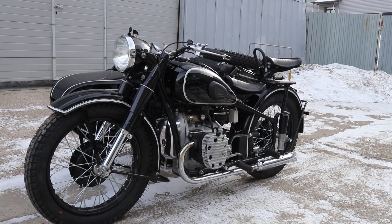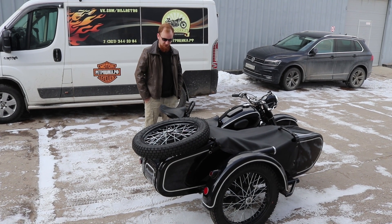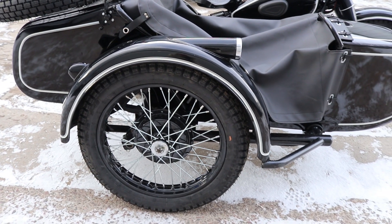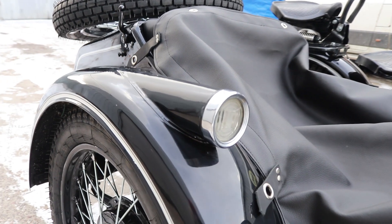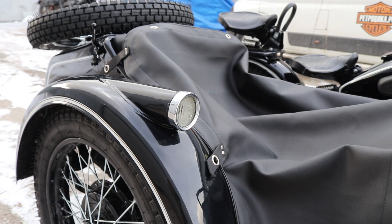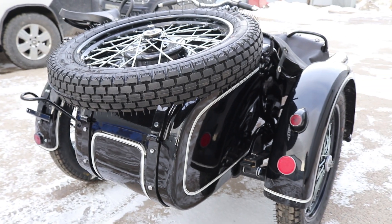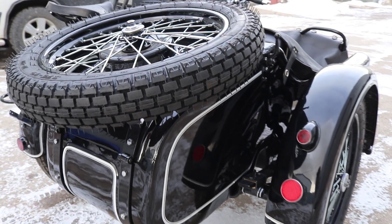This motorcycle has some additions, as we say. The first thing that catches the eye is the double pinstripe — it's BMW-style, meaning a large one and a small one. The factory didn't do it this way, but after consulting with the customer, he wanted it like this. And honestly, it looks much more attractive than a single thin pinstripe.